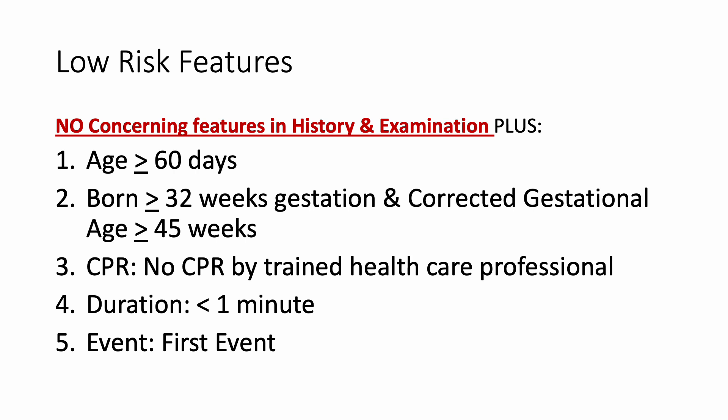For low risk, there should be no concerning features in history or examination, plus: the age of the child should be more than two months; the child should be born greater than 32 weeks of gestation with a corrected gestational age of greater than 45 weeks; no CPR should have been provided by a healthcare professional; duration should be less than one minute; and the event should be the first event.